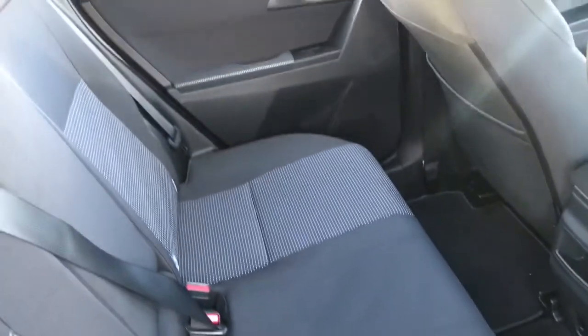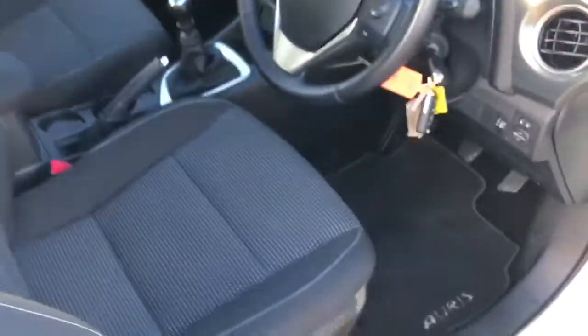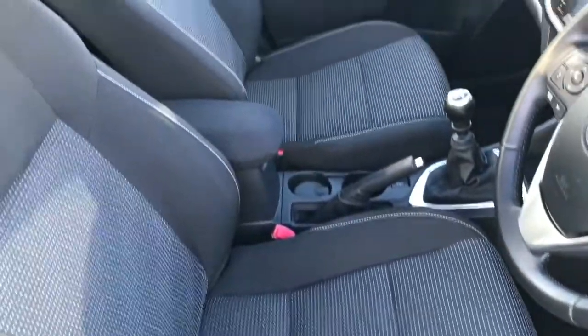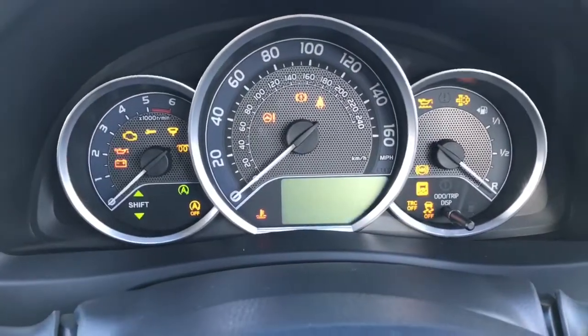Genuine Toyota floor mats and the interior is spotless. Driver's armrest. We have two keys and a car history check with the car as well. There's 51,000 miles.